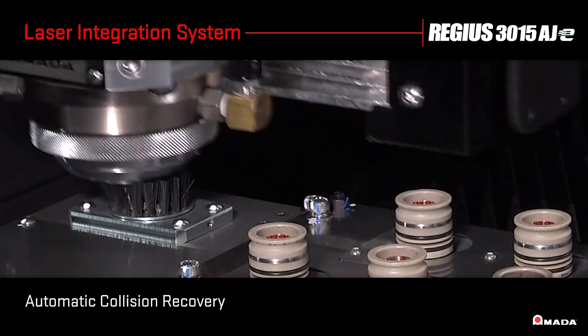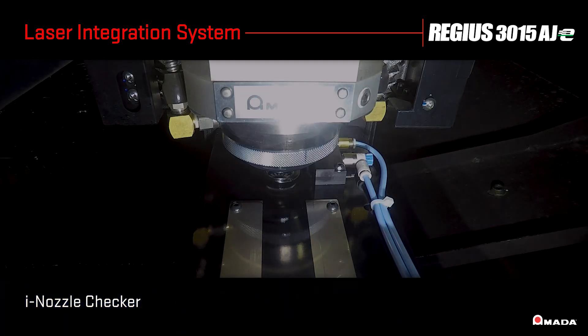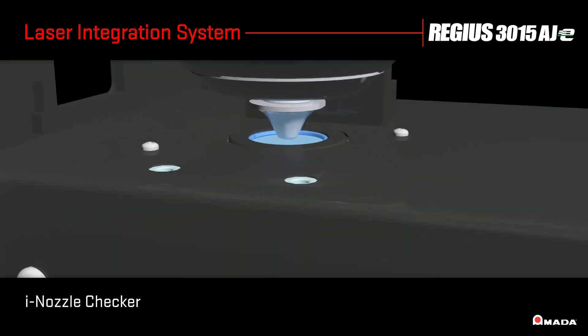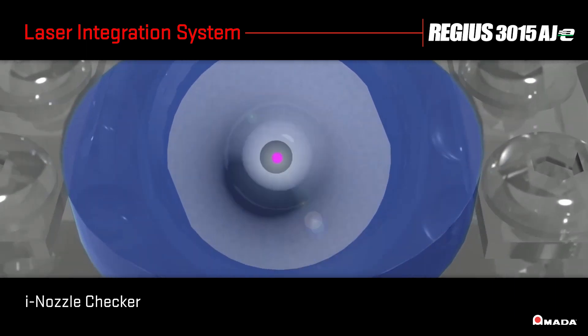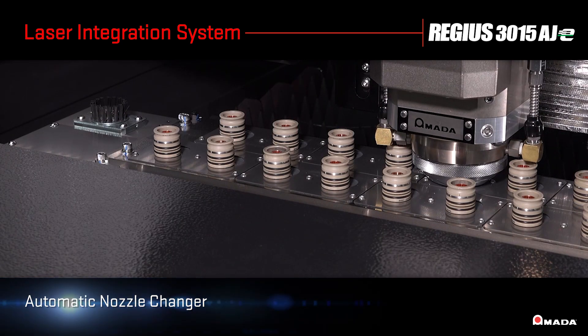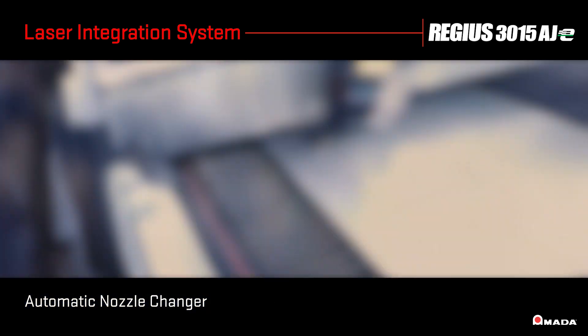Once the nozzle is cleaned, the eye nozzle checker inspects the nozzle for position, centering, shape, and diameter. If damage is detected, the nozzle is automatically replaced and the laser resumes cutting.